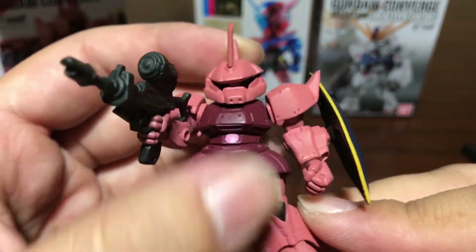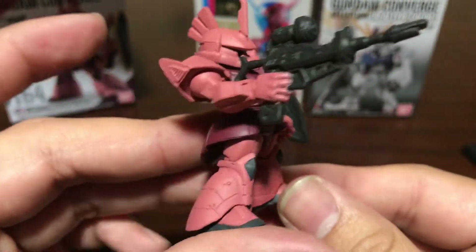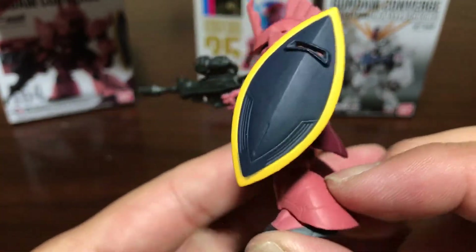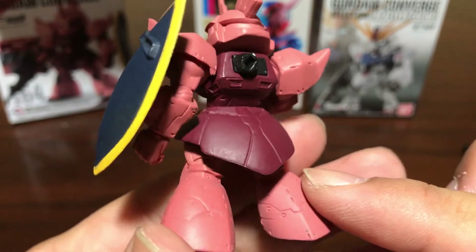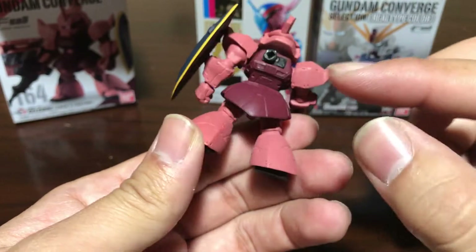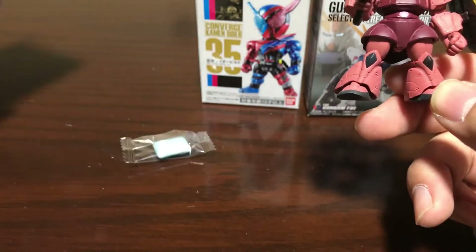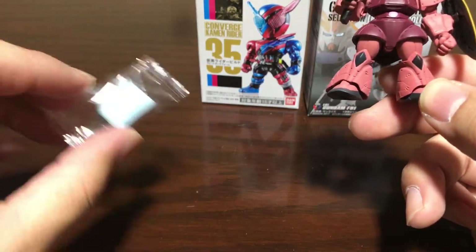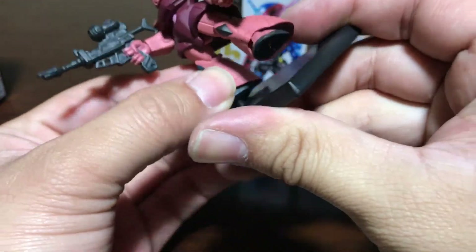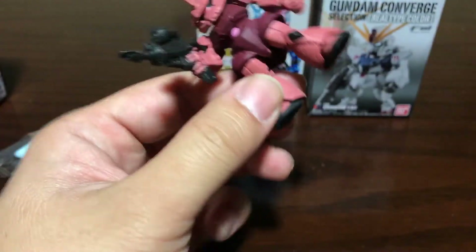But yeah, for what it is, it looks really cool. Super detailed. The gun is not painted which is a shame, but the shield is painted and it's got some details on it. I think the back is for displaying — if you get a display stand you can use that. Comes with a piece of gum!